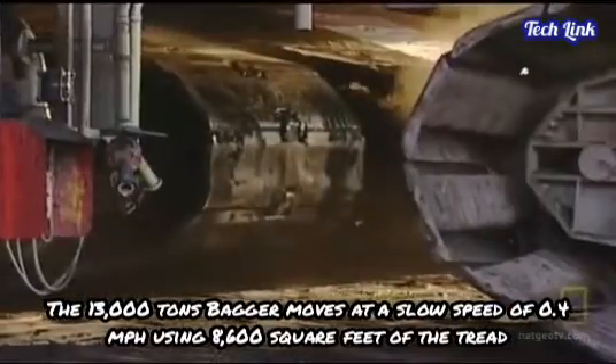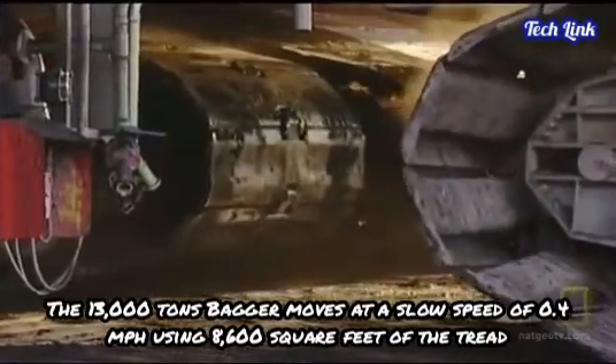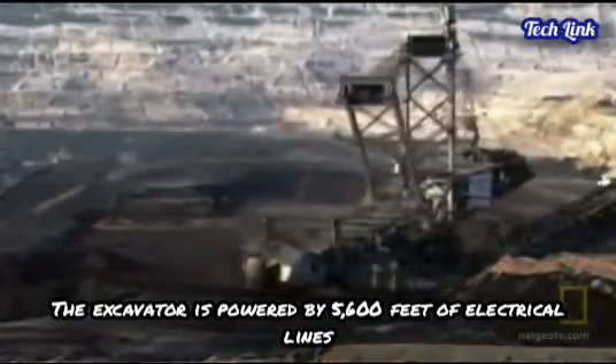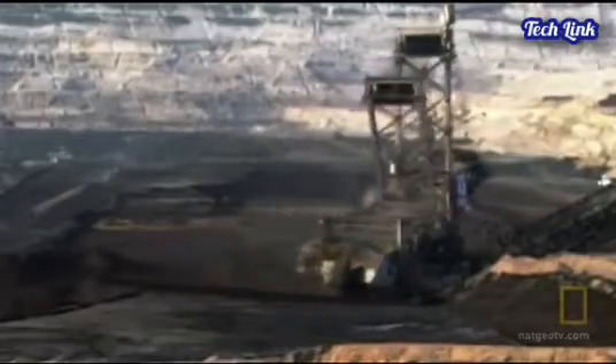The 13,000-ton Bagger moves at a slow speed of 0.4 miles per hour using 8,600 square feet of tread. The excavator is powered by 5,600 feet of electrical lines, each of which is the diameter of a man's arm.